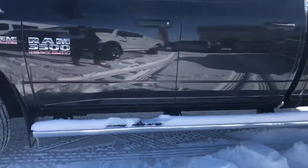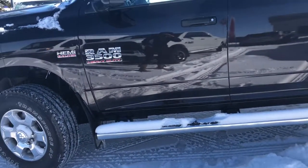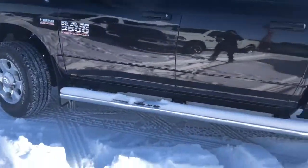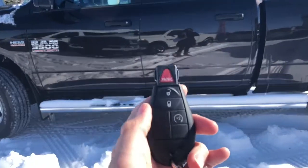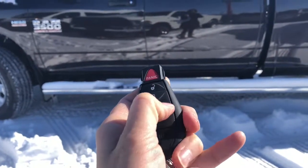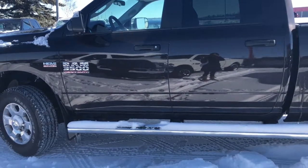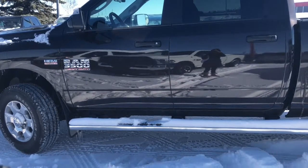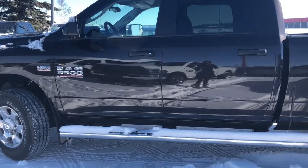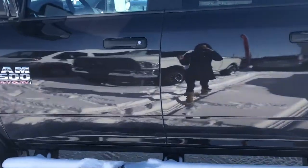I'm just gonna grab the keys here — figure out which pocket I put them in. We have quite a bit of snow here; we still have a mail cleared all off the lot today so I'm tiptoeing through. So on your key fob today you have unlock, lock, and a remote start. I'm just gonna demonstrate the remote start for you. There we go — I didn't press the button twice there. Let's unlock and go on inside.